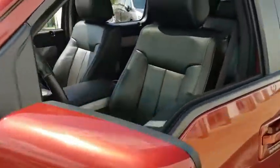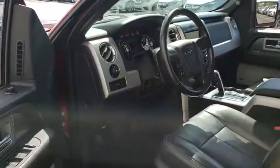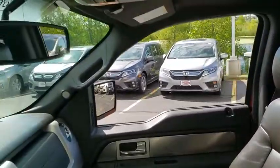Leather-wrapped steering wheel, compass, fog lights, outside temperature gauge, body color door handles, tinted glass, low tire pressure warning, four-piece floor mat set, power rear window sunshade.